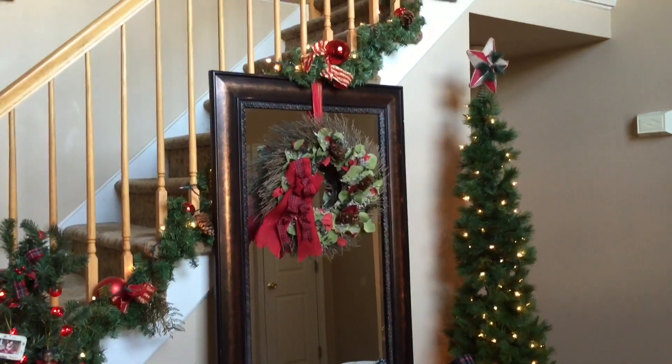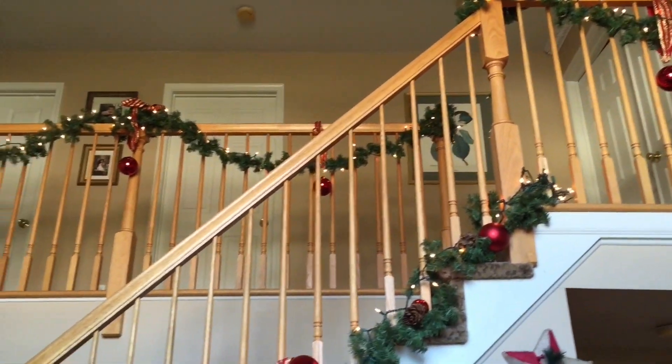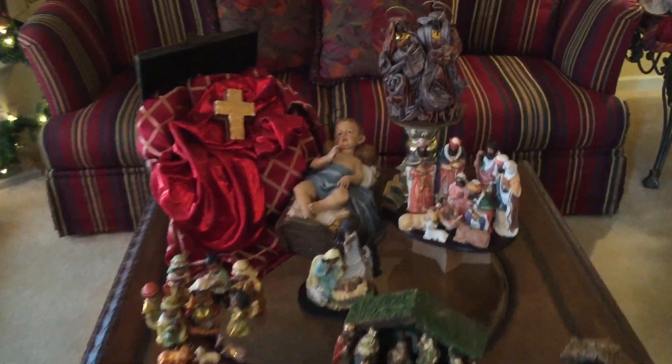That is it for the foyer — with the exception of garland going all the way up the stair rail, garland coming across the top, and I did a few loops going across the top as well.